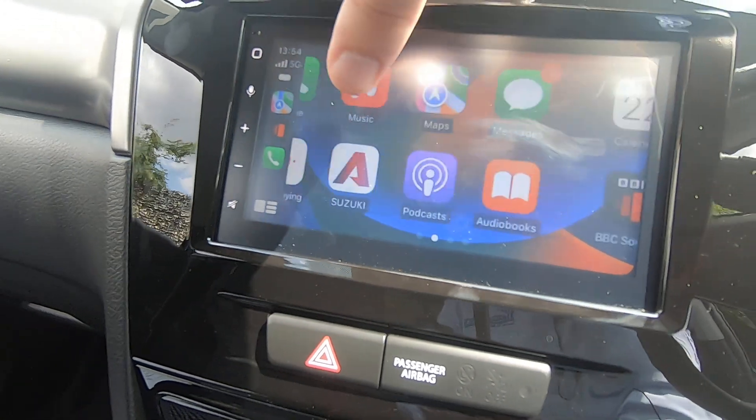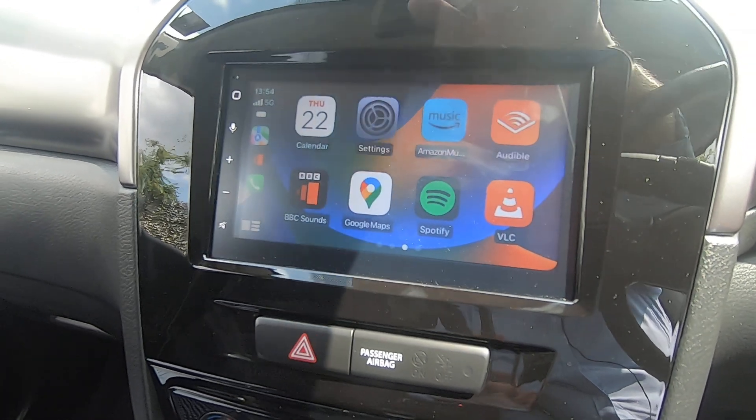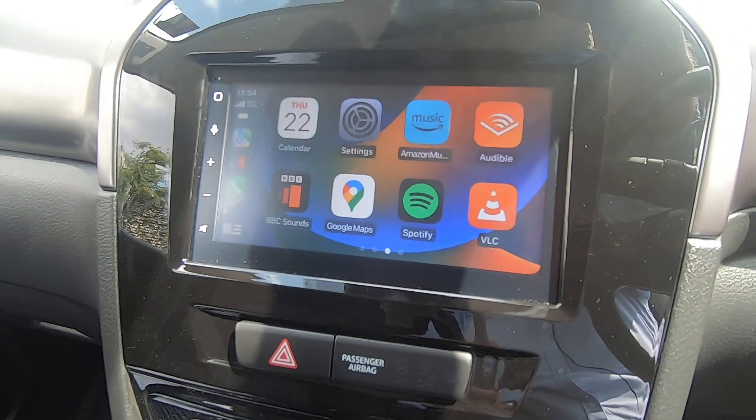Scrolling across, I've got BBC Sounds, Amazon Music, and Spotify — so you can listen to everything you want straight from your mobile phone.